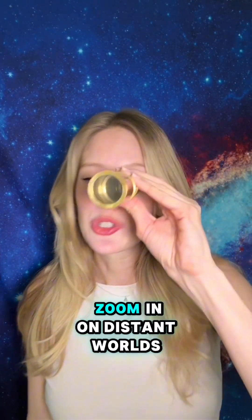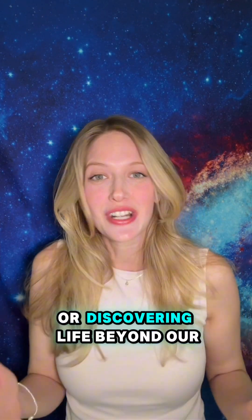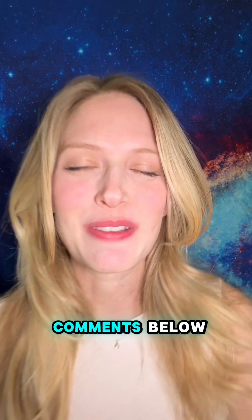These groundbreaking technologies help us zoom in on distant worlds and bring us closer to finding Earth-like planets or discovering life beyond our solar system. What would you do if you found an Earth 2.0? Drop your thoughts in the comments below.